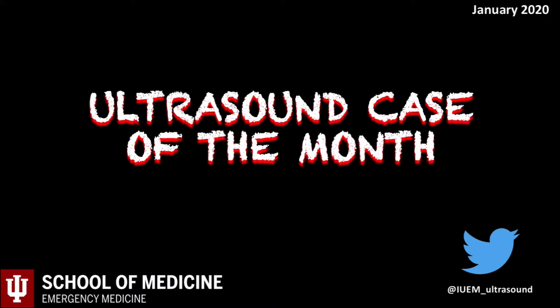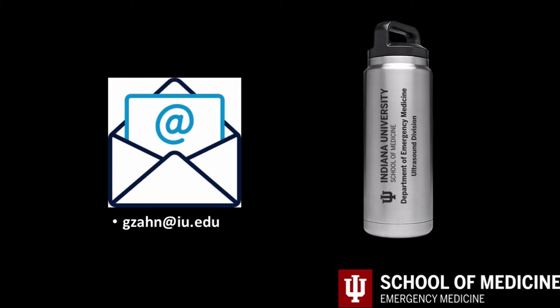Welcome to the January Ultrasound Case of the Month. My name is Greg Zahn and I am an assistant professor and member of the Emergency Medicine and Ultrasound Division. If you are new to the series, these cases highlight how ultrasound utilization helps take better care of our patients. Please remember to email me if you encounter an interesting case that should be highlighted.